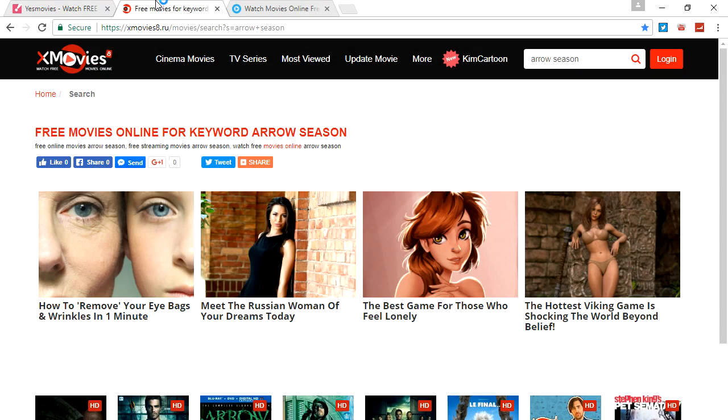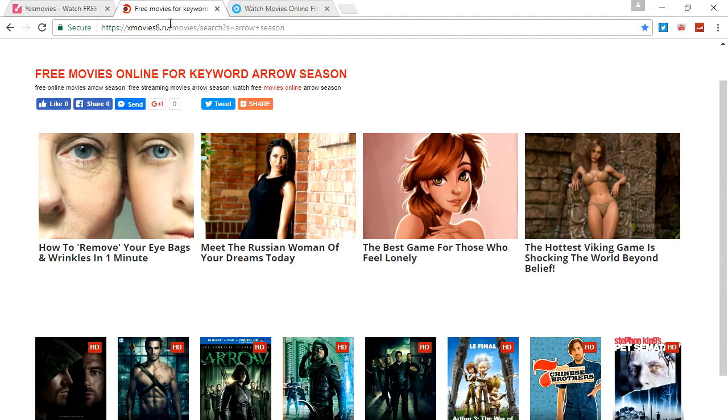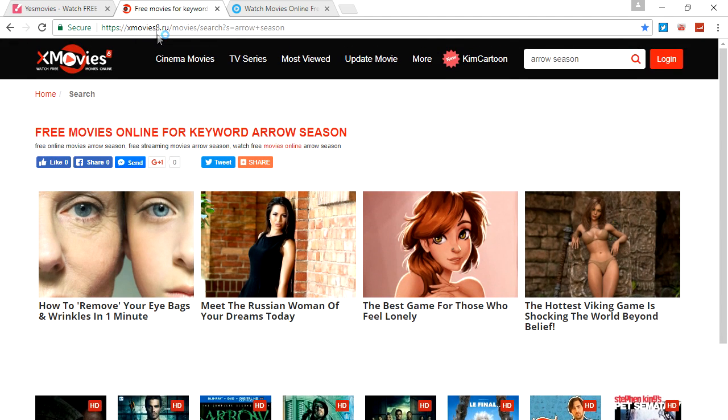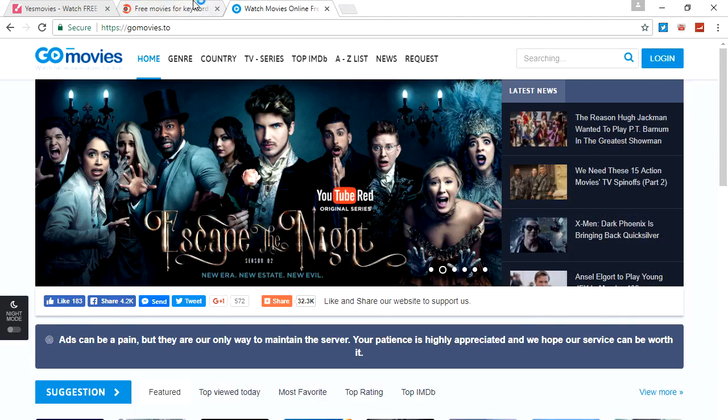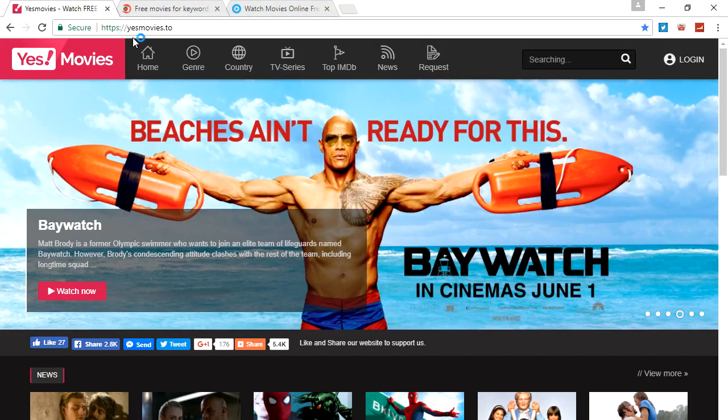My top two favorites out of the three are: this one right here, xmovies8.ru — by the way, all these links to the sites will be in the description below — and GoMovies.to. I like these two the most out of all three. These are definitely the ones that work the best and I use these the most.